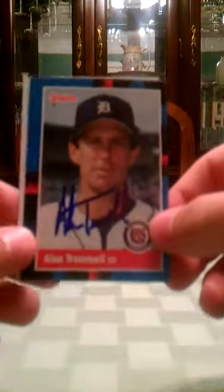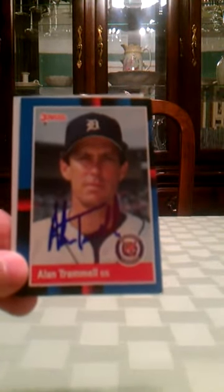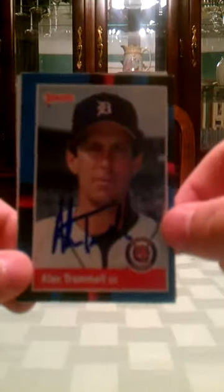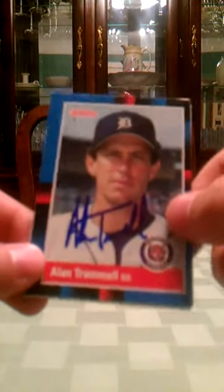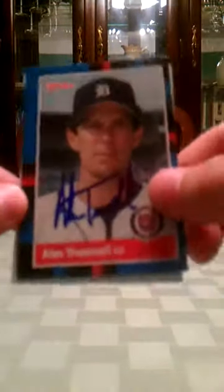This next one is coming from Phoenix, Arizona — it's a 1-of-2 return from Alan Trammell. This was awesome; it took 10 days. He didn't sign my '89 Topps, which is what I was kind of hoping he would sign, but I'm more than happy to get the '88 Donruss back. Nice looking signature — I might send to him again.